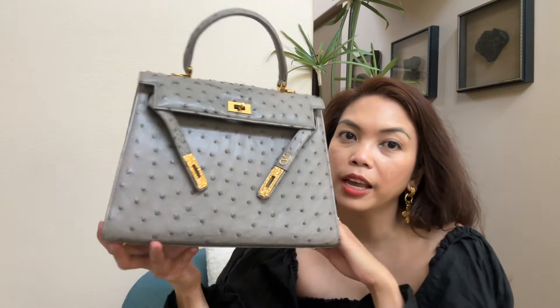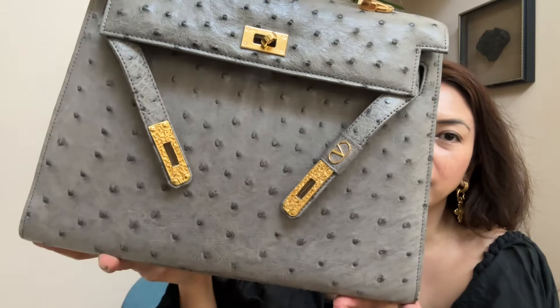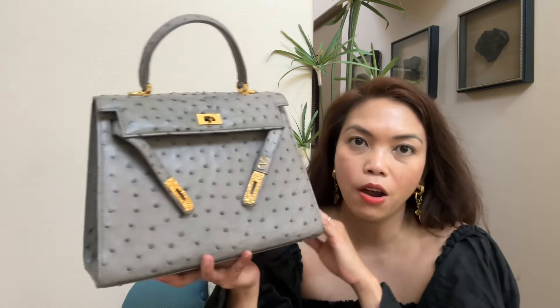I have a couple of bags with exotic leather that I sold, and I really want to get them back. I happened to stumble upon this. Look right here — can you see that bee? This is Valentino Garavani. I'm not even familiar with this style unless it's an older style — please let me know. I was browsing on a Japanese consignment site and I saw this, and I said, this is a lookalike of a Kelly bag.